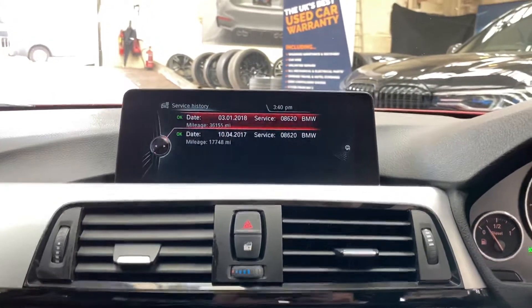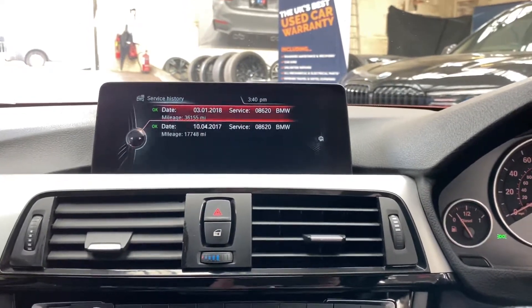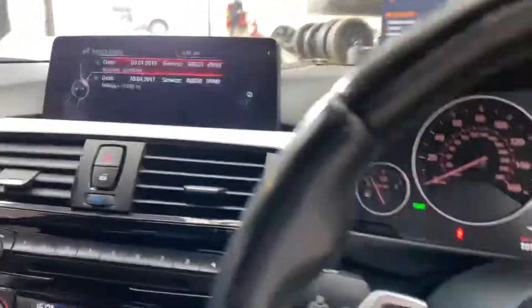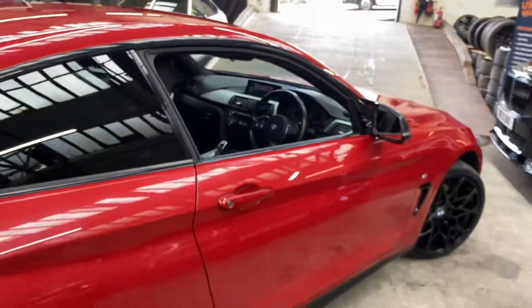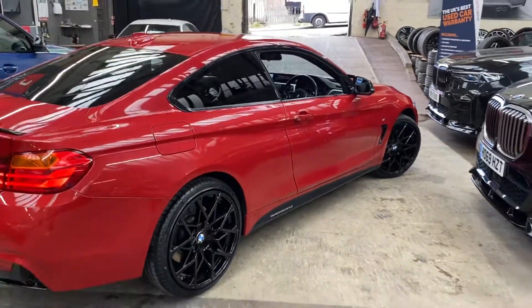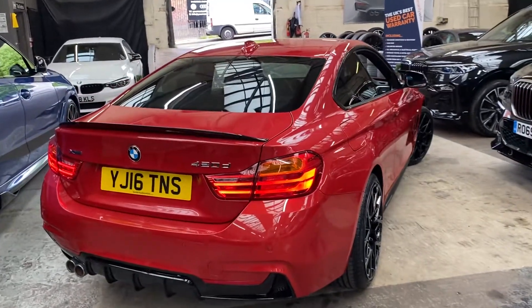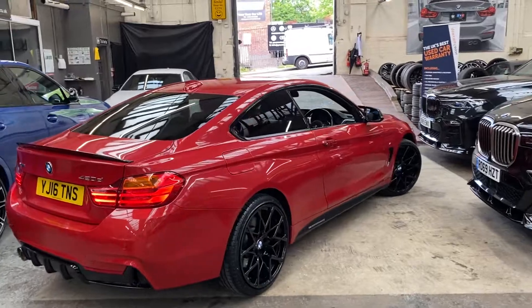Service history wise, there are two recorded services, however there are some other services that have been carried out and recorded for this 420d. It's a very nicely specced 4 Series with the M Sport Plus, xDrive, and our in-house enhancements all working in its favour. For any further information simply look at the links below — thank you very much for watching, take care and we look forward to seeing you soon.